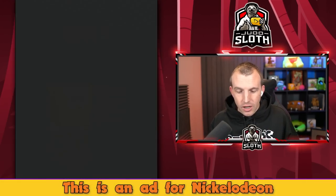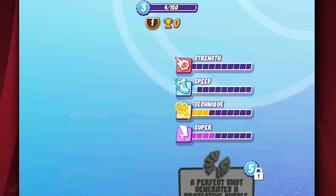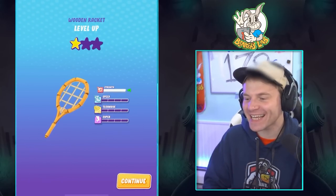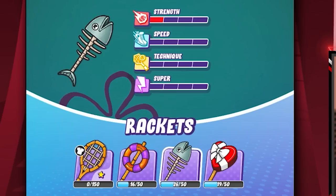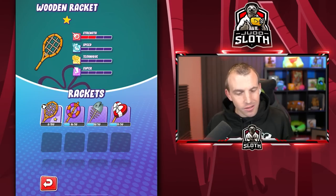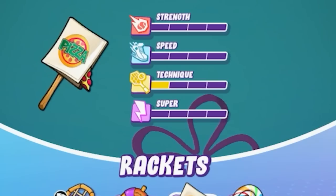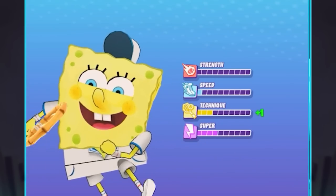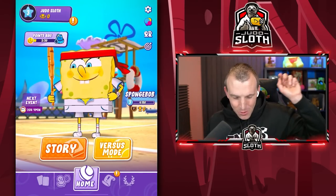I only have SpongeBob unlocked but I can upgrade him — you might want to double check if you can upgrade your character before we start. I can upgrade the racket as well — it's like upgrading a weapon, but it's a racket! I kind of like the fishbone one but the wooden racket has the best stats so I've gotta stick with that. I got a pizza box on a stick — I'd really rather be using that.